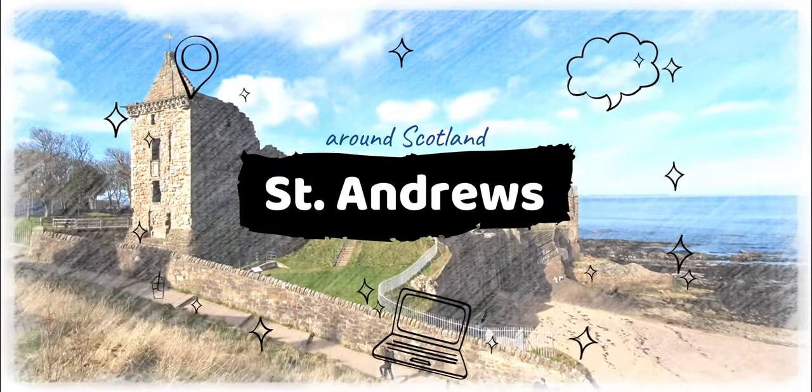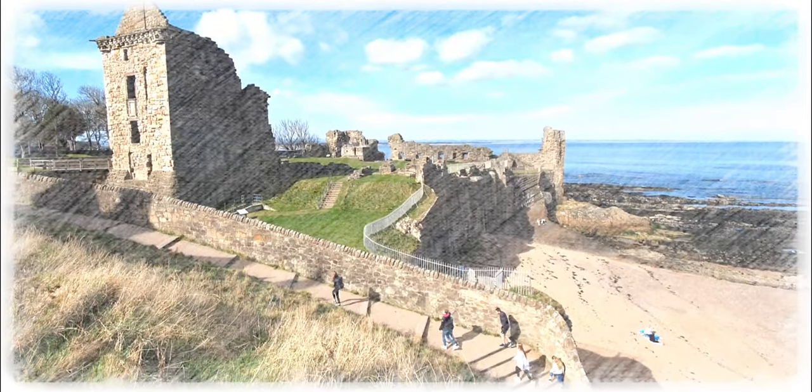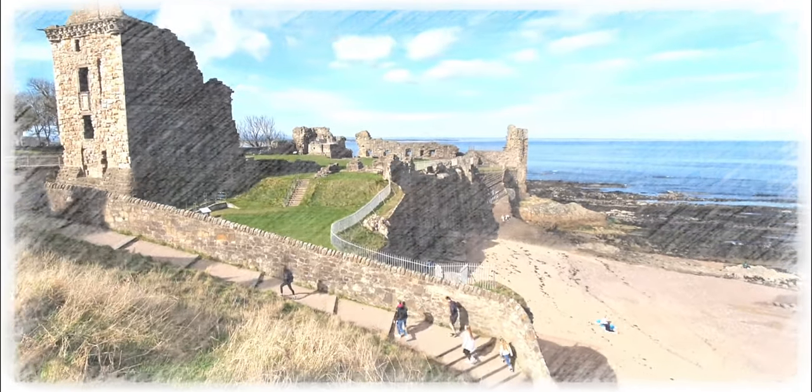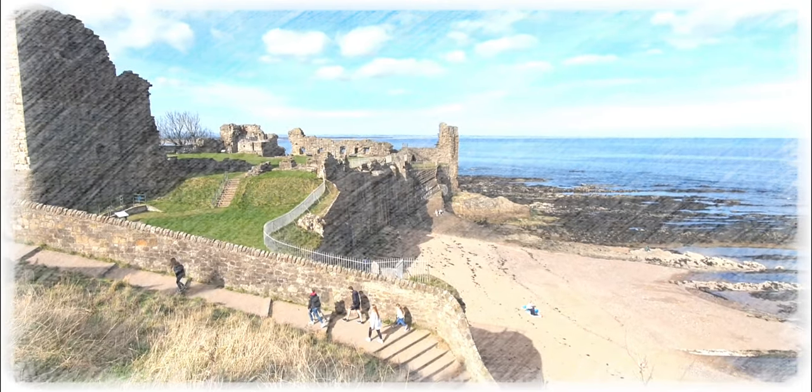Welcome guys to my channel! In today's video I'm showing you my last trip to St. Andrews, a beautiful town on the east coast of Fife in Scotland. For those who are planning to visit Scotland, this video might be a little bit informative. I hope you'll enjoy watching it — please leave some comments, click on the like button and subscribe to my channel. Thanks a lot!